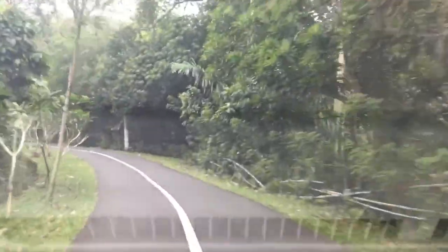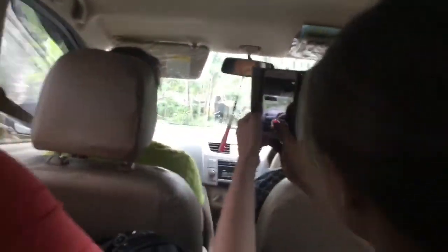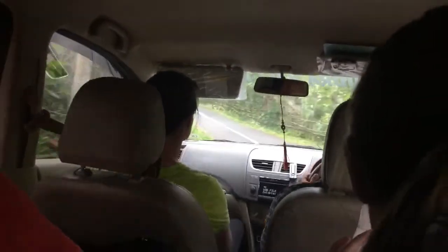This mountain road is the width of a bike path. We're presently going up into the mountains on a very small route with a lot of turns and twists, so let's try not to get motion sick.